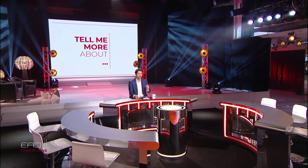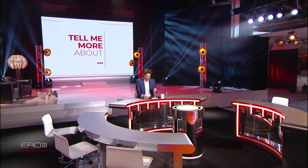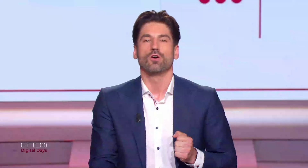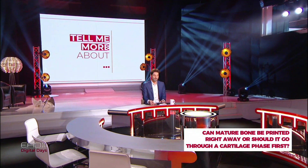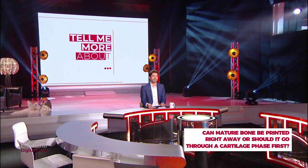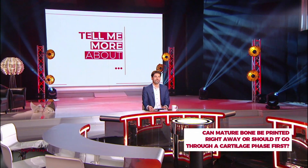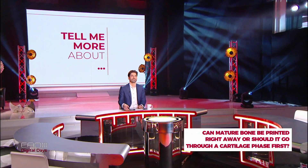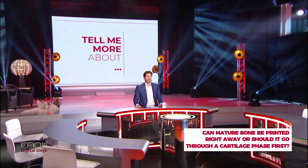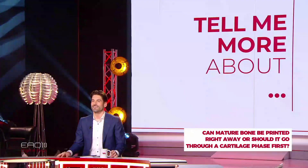A question from Pedro in Madrid: can mature bone be printed right away or should it go through a cartilage phase first? Yes, it can be printed right away — no cartilage phase is needed. Depending on the technique, it's a network of feedback signals from all the molecules and cytokines, and mechanical stimulus and mechanical stress also have an impact.